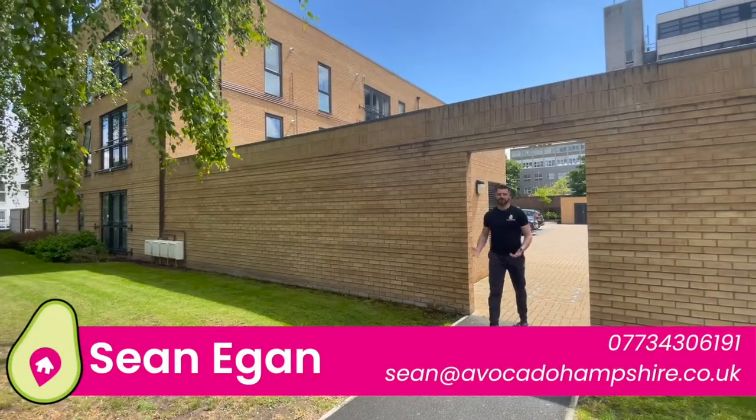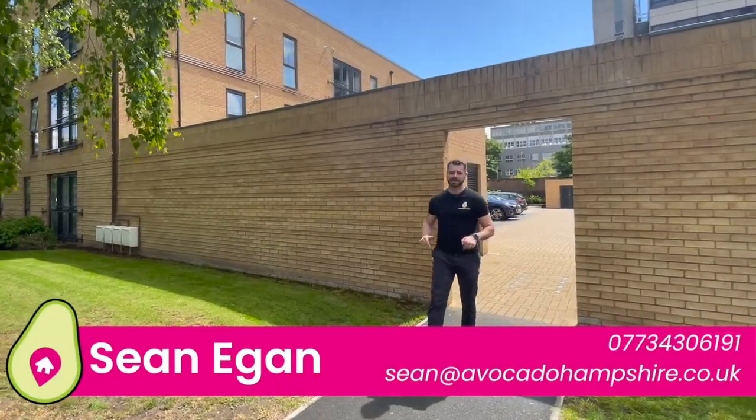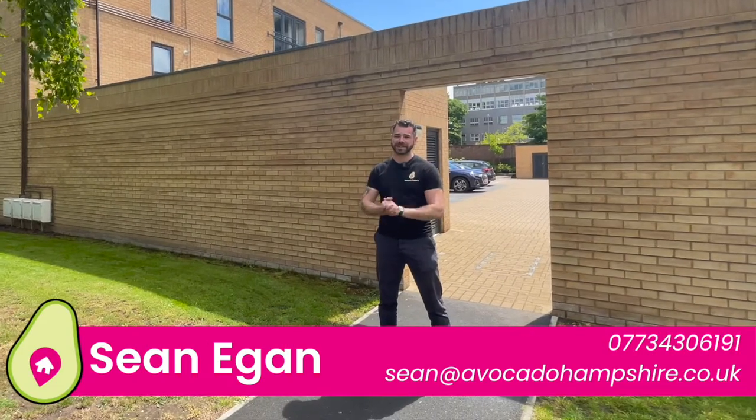Thanks for watching this video, but better yet get in touch with me using the details below. Let's show you around — this property has got to be seen in person.